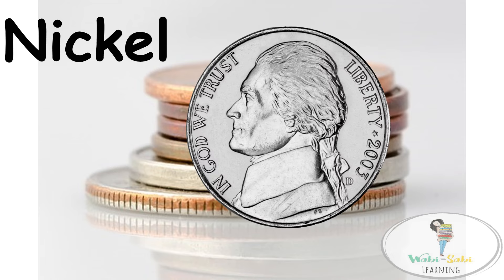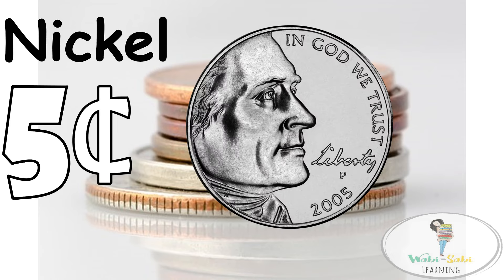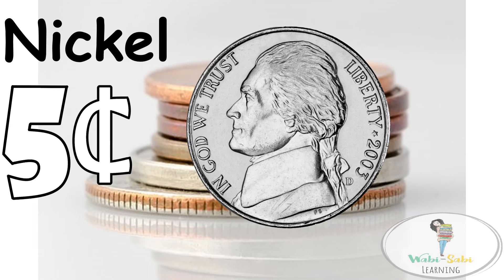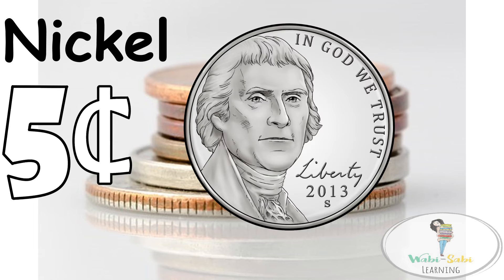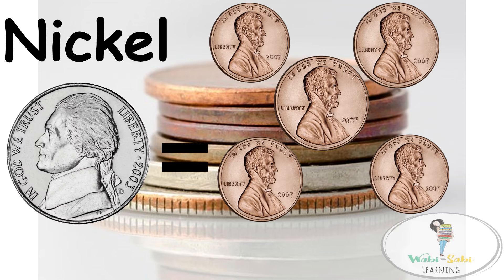The nickel is worth exactly five cents, the equivalent of five pennies. One nickel is equivalent to five pennies.